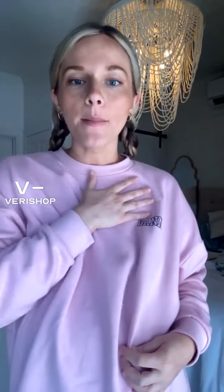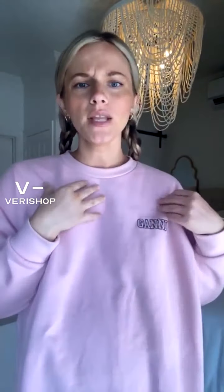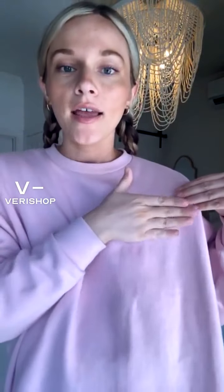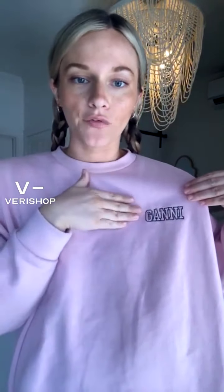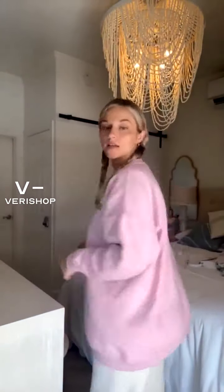It's a super fun kind of pink color — the listed color is lilac, but I almost think it's more on the pink side of lilac. It's very, very simple. It just has the Ghani lettering on the front, and the back is nice and plain.